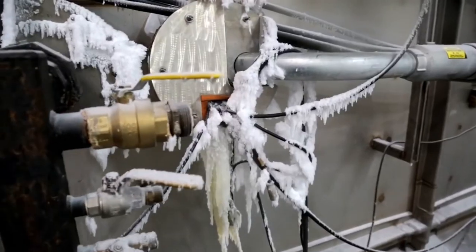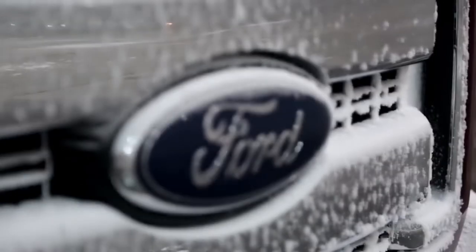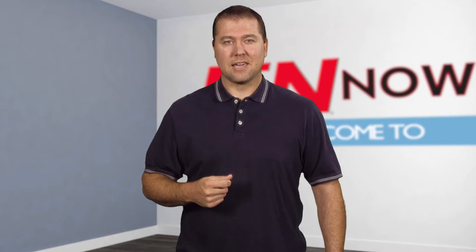Even more extreme are the operational costs of the facility. It reportedly generates an electric bill of close to $200,000 a month. To help offset those costs, companies wishing to use the facility pay anywhere between $10,000 and $25,000 a day. I'm Jeff Ranke and this is IAN Now.